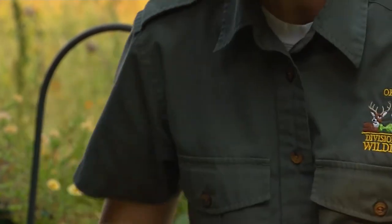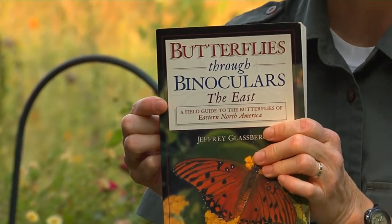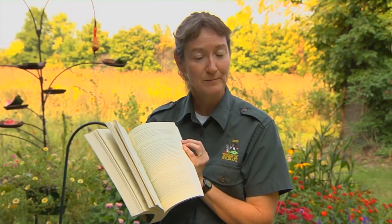Another book that I refer to often is this one called Butterflies Through Binoculars. But don't think that a good field guide has to be big to be better. Leave the more detailed books at home to use as a reference to look up more information on the butterflies after you've identified them.